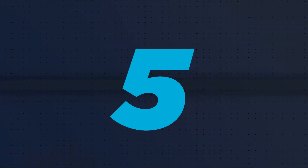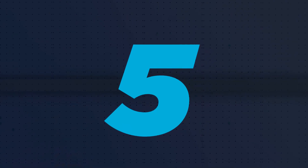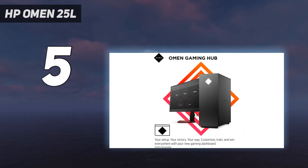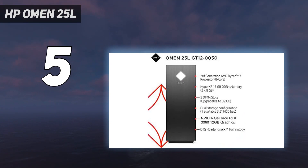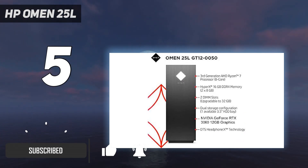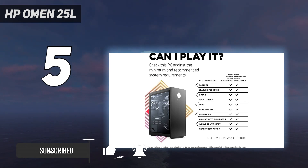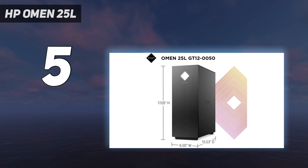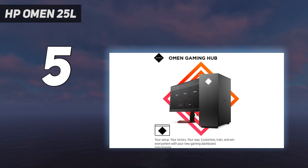Starting at number 5: the HP Omen 25L. Though the HP Victus 15L is a much cheaper and more compact option, it also features older generation specs than the HP Omen 25L. The HP Omen 25L comes with more RGB lighting and a glass panel, making it more appealing to those concerned about aesthetics, and is a bit more capable due to its newer gen specs.